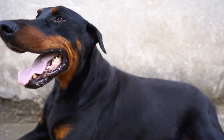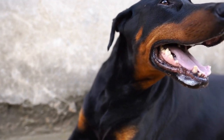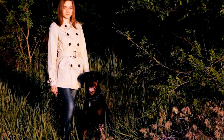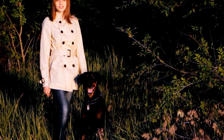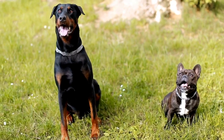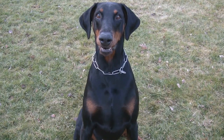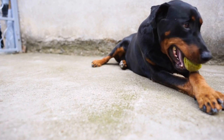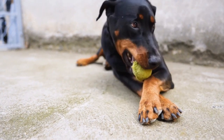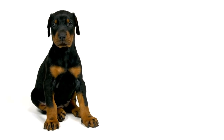Harnesses are an excellent alternative to collars, especially for Doberman Pinschers who have a tendency to pull on the leash. A harness distributes the pressure evenly across the dog's chest and back, preventing any strain on the neck or throat. There are various types of harnesses available. Front Clip Harnesses have the leash attachment on the front of the dog's chest. When the dog pulls, the front clip design redirects their movement, making it harder for them to pull forward. Front Clip Harnesses are suitable for Dobermans who require additional control during walks or have a habit of pulling.